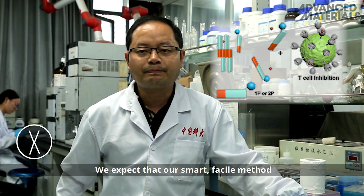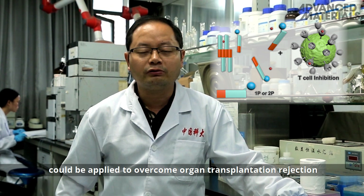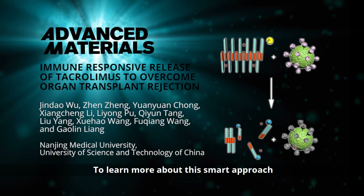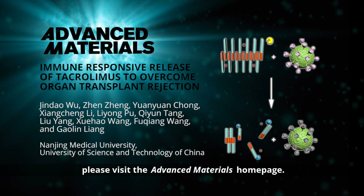We expect that our smart method of immune-responsive release of tacrolimus could be applied to overcome organ transplantation rejection in clinic in the near future. To learn more about this smart approach to overcoming organ transplant rejection, please visit the Advanced Materials homepage.